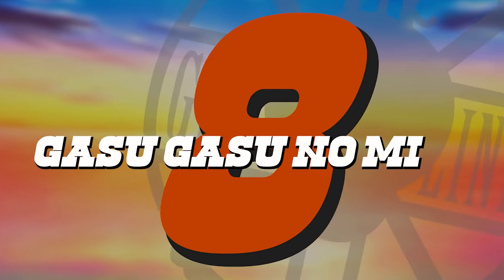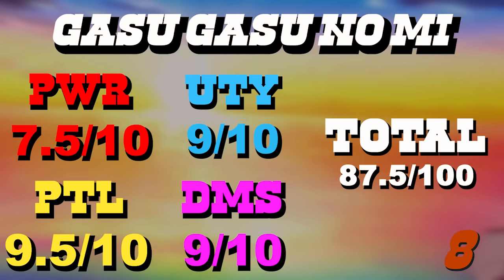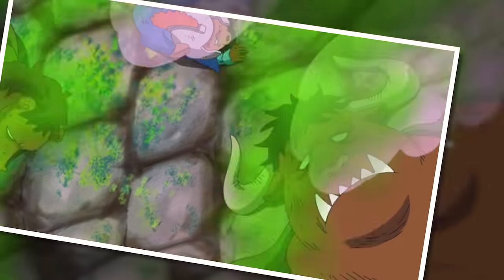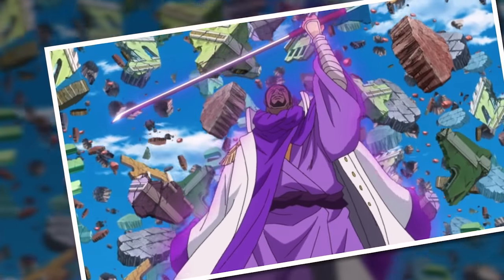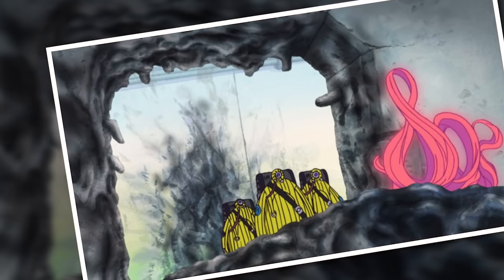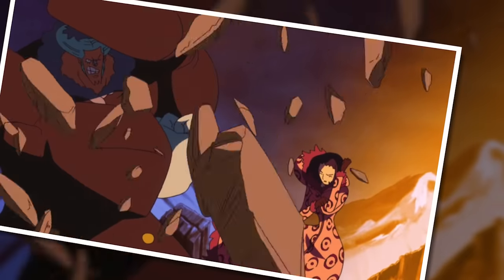Number 8 is the Gasu Gasu no Mi — our second Logia-type fruit — giving the user the ability to conjure, manipulate, and become gas of any kind. The ability to remove all oxygen from any given area is quite notable and will result in an easy victory on 99.9% of occasions. Being able to manipulate such a fixture of existence holds so much potential, and it's almost a shame to see it used as a weapon by the crazed Caesar Clown. Becoming gas also allows you to fly through a propulsion system, which is an easy nine for utility, and detriments are quite minimal.